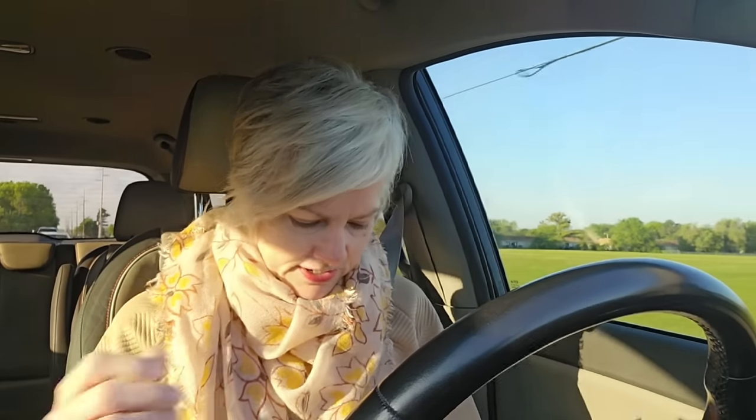I thought I'd better get on here and share it with you guys. I didn't mean to cry. But anyway, that's my morning.